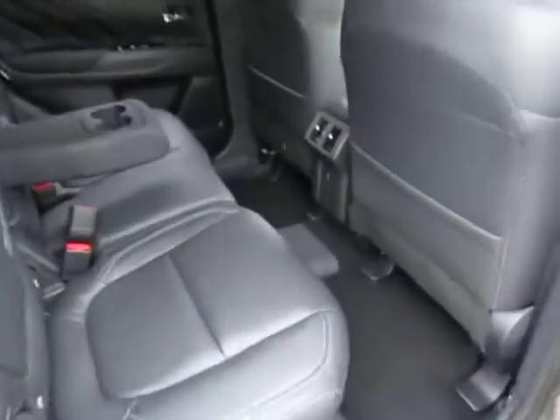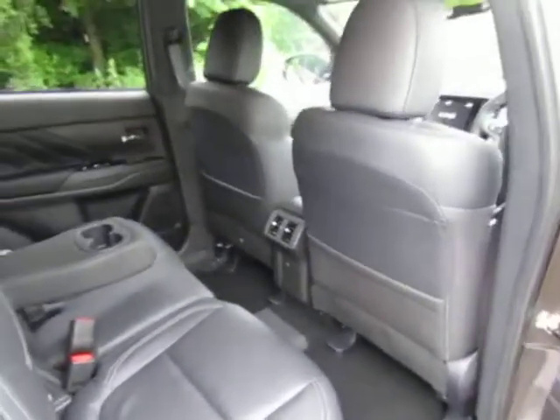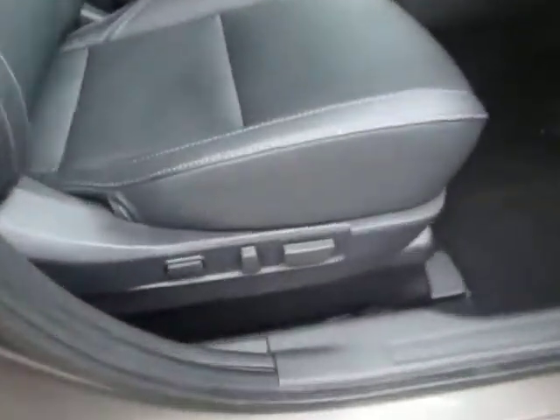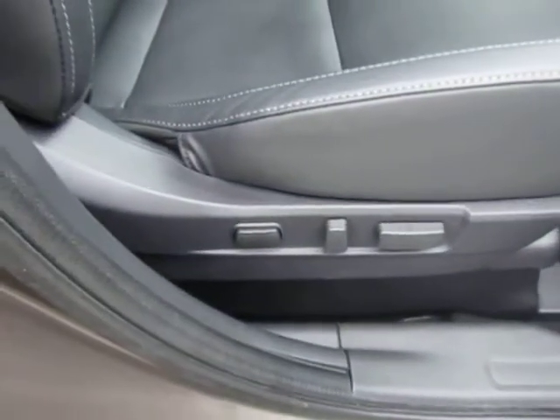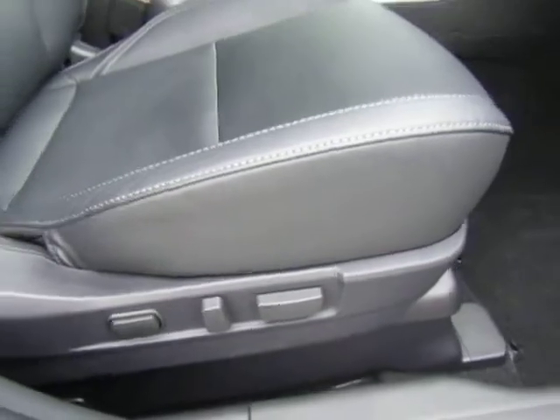Full leather interior. Fold-away centre armrest with twin cup holders. Rear USB, handy for charging any products, phones etc. Electric operation of the driver's seat including lumbar adjustment as well as the normal up, down, backwards, forwards and recline.